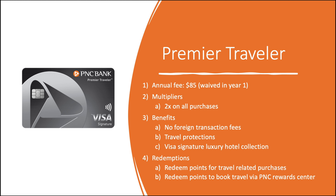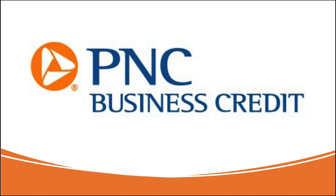Next up, we have the Premier Travel Card. The annual fee is $85, but it is waived in year one. Multipliers here are 2x on all purchases and this earns miles. Benefits include no foreign transaction fees, travel protections you would expect with Visa Signature, and Luxury Hotel Collections. That closes out the personal cards.